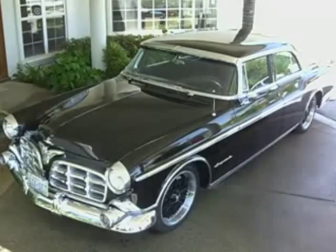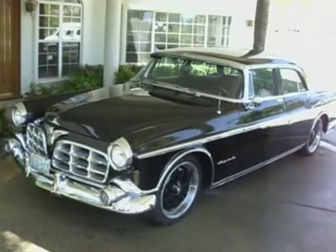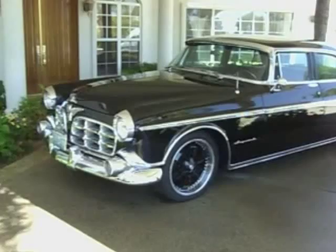This is a 1955 Imperial, and we have here the owner, Dave Nelson. Dave, tell us about what you know about the car. Well, I know that the car started out in New York.